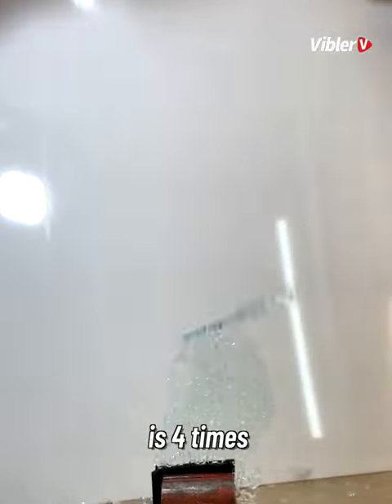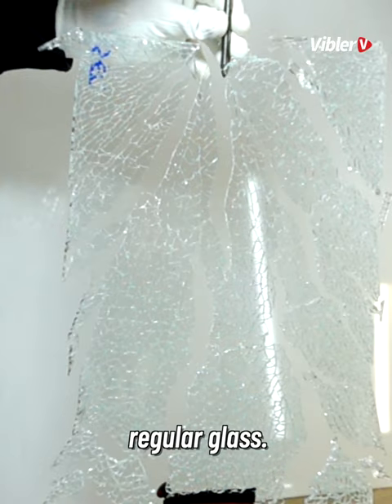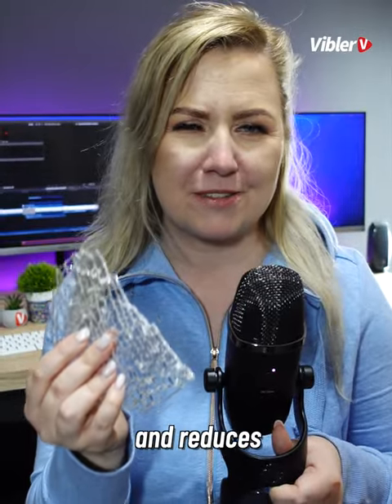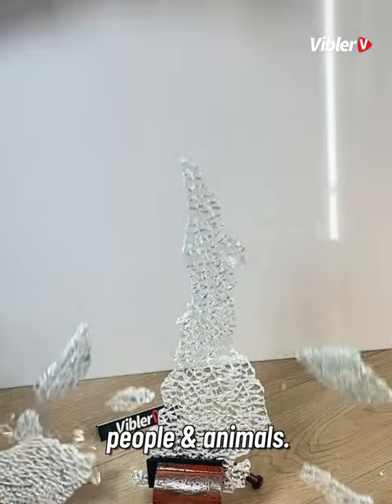Tempered glass is four times stronger than regular glass. If it breaks, the glass shatters into small pieces and reduces the possibility of harming people and animals.